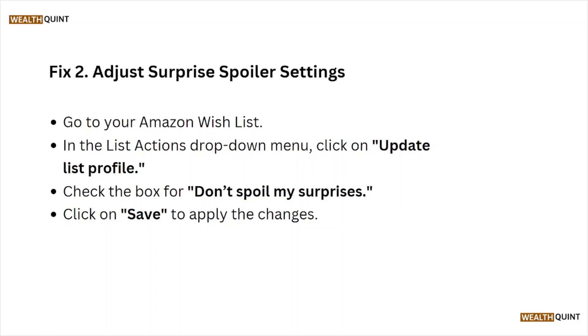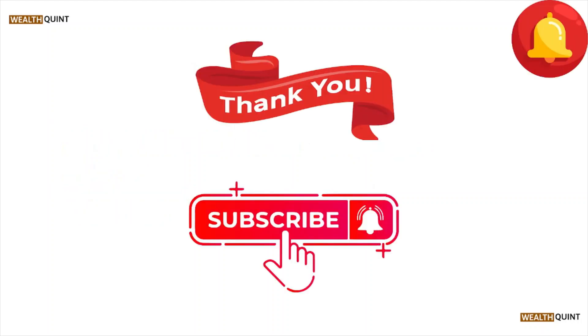Fix number two is to adjust the surprise spoiler settings. Go to your Amazon wishlist, open the List Actions drop-down menu, click on 'Update List Profiles', click on the box for 'Don't Spoil My Surprises', and click Save to apply the changes.